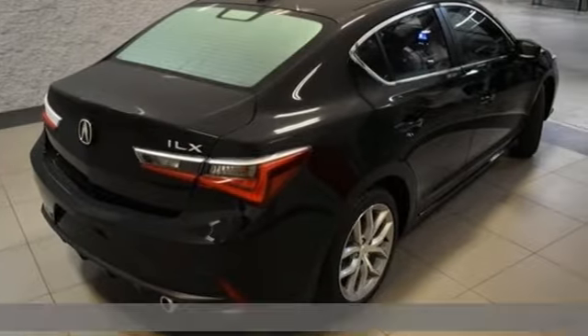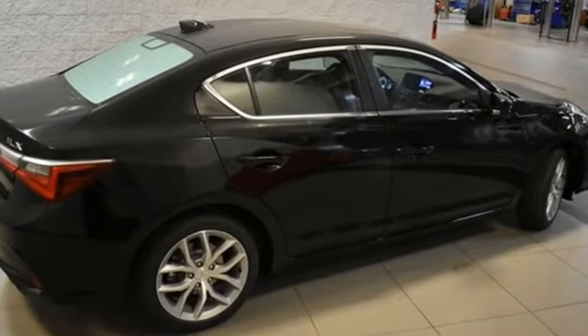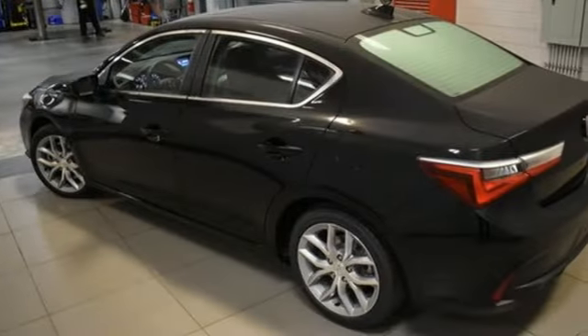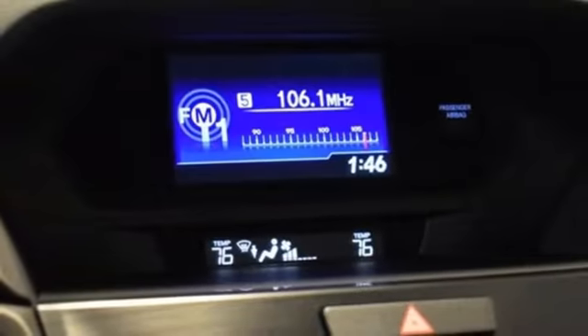Features include streaming audio, dual zone climate control, doors and push-button start proximity key, power sliding and tilting sunroof, auto shift manual transmission, and gas pressurized shocks.